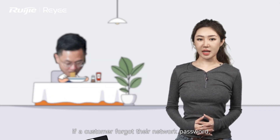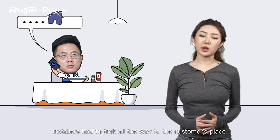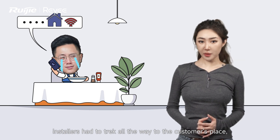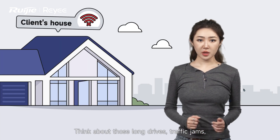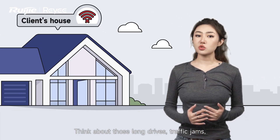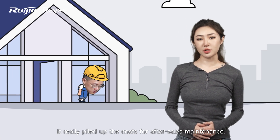Back in the day, if a customer forgot their network password, installers had to travel all the way to the customer's place. It would take around 3 minutes just to change the password — think about those long drives, traffic jams, and heaps of time spent. It really piles up the cost for after-sales maintenance.